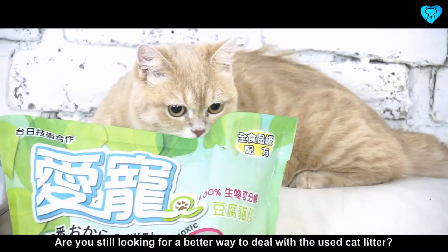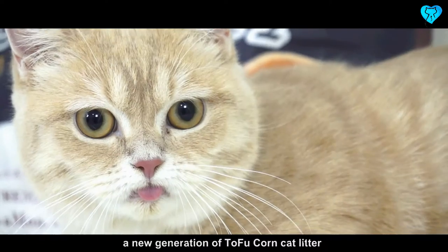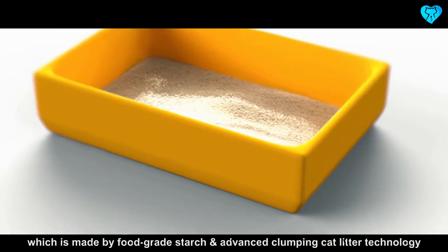Are you still looking for a better way to deal with used cat litter? Introducing Love Cat, a new generation of tofu corn cat litter, which is made from food grade starch and advanced clumping cat litter technology.